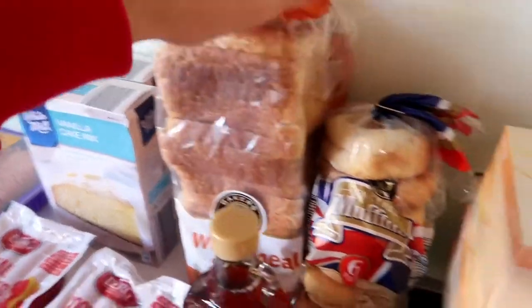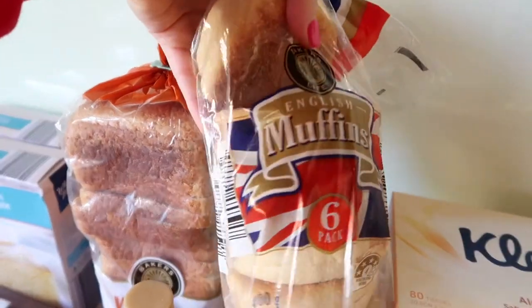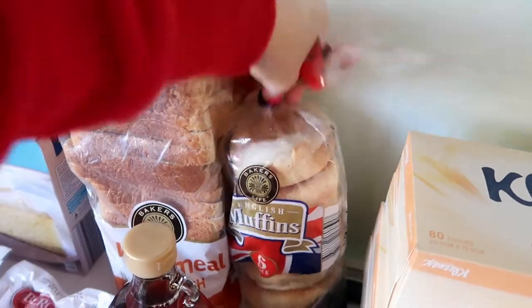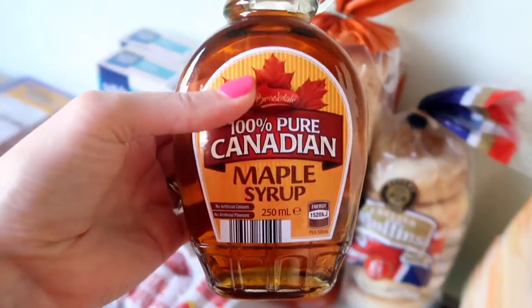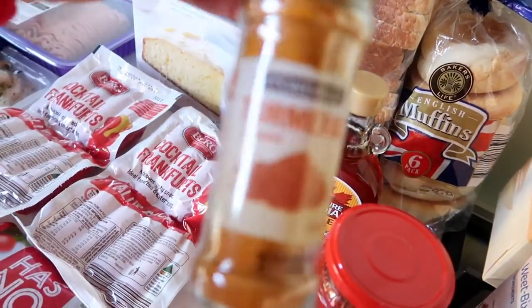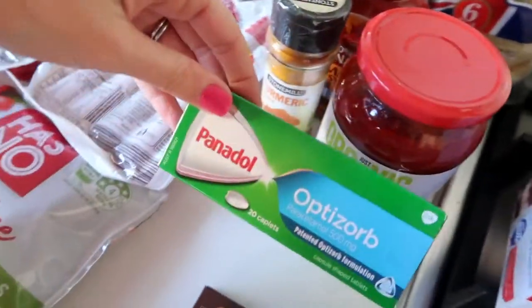Wholemeal bread for sandwiches and toast. These muffins — Zara is loving muffins for breakfast with peanut butter and banana, or we make mini pizzas for dinner sometimes. Maple syrup — I had run out, I love getting it from Aldi, it's a little bit cheaper. Turmeric — I had run out, I love making turmeric sweet potatoes. Pasta sauce — I always stock up on this. Panadol because we all have colds. Chocolate — that's Simon's favourite. And tissues because we're all sick.